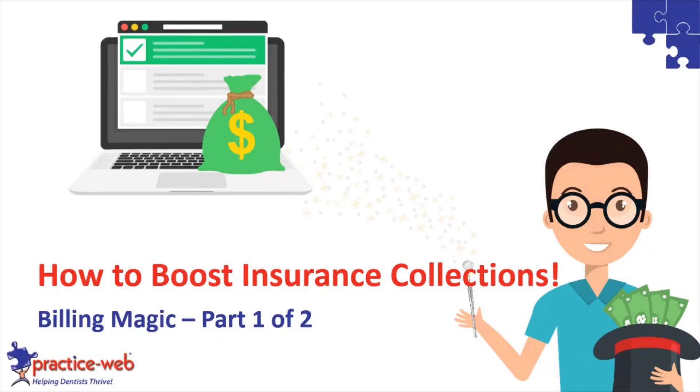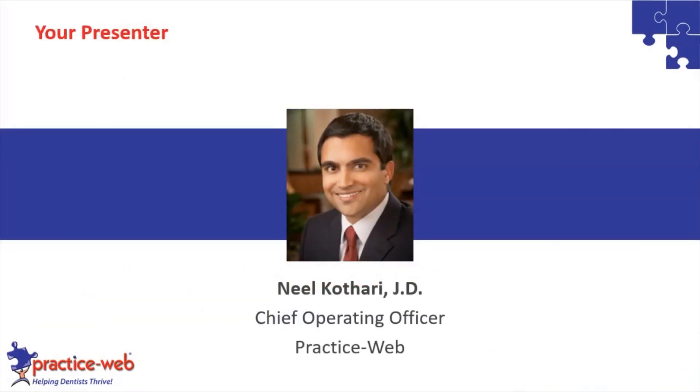Welcome everyone to this webinar on how to boost insurance collections. This is part one of our two-part series on billing magic. Next month we will be presenting another webinar on how to boost patient collections, so look forward to that. I am your presenter, Neil Kotari, the Chief Operating Officer of PracticeWeb.